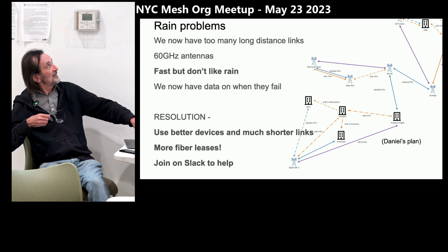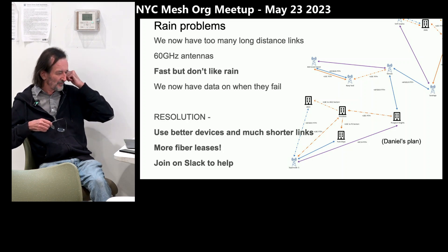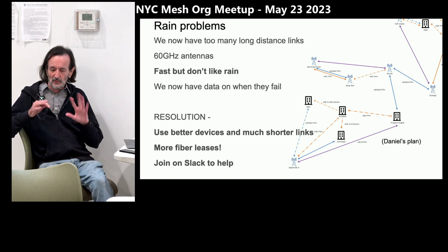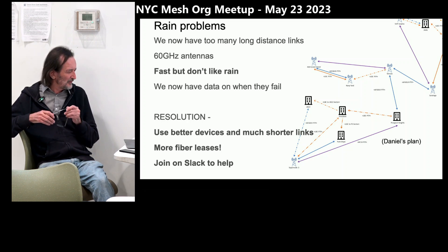This is Daniel's design for how to improve the links in Brooklyn. In Manhattan we've got a really high density, so we don't have so many failures — my link never goes down. Brooklyn is having a lot of problems at the moment.